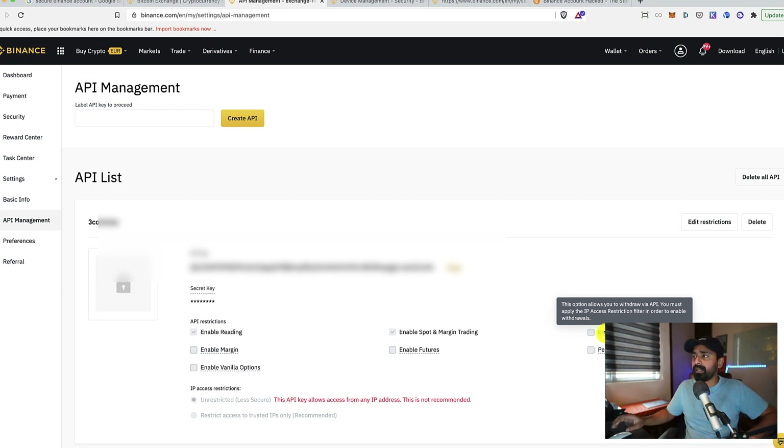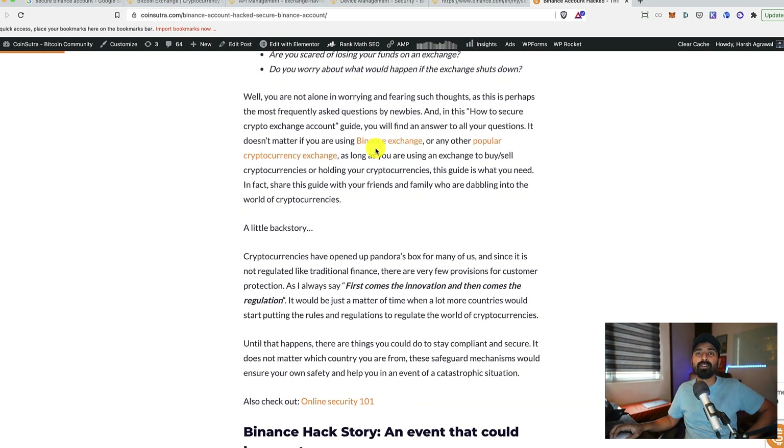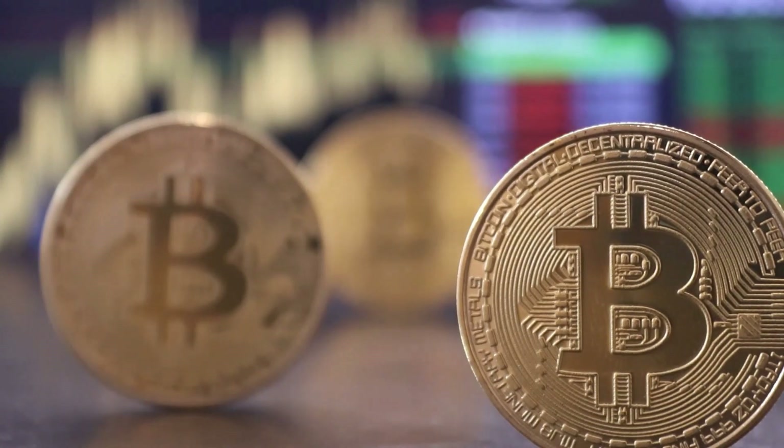Those are the steps you can take today to secure your account. I've also published a detailed article on securing your Binance account — I'd highly recommend reading it to level up your knowledge. If you have any questions, let me know in the comments below. We are in a territory where you are your own bank, so if you're not securing your accounts you're putting yourself at risk. Check the description for links to the Ledger Nano X, YubiKey, and the article. See you in the next video!